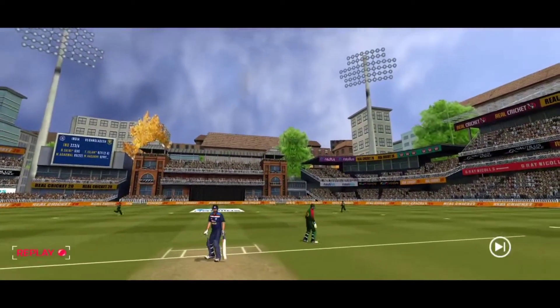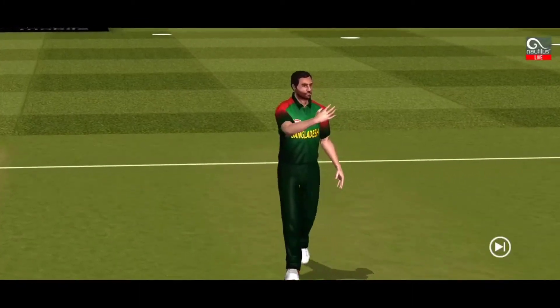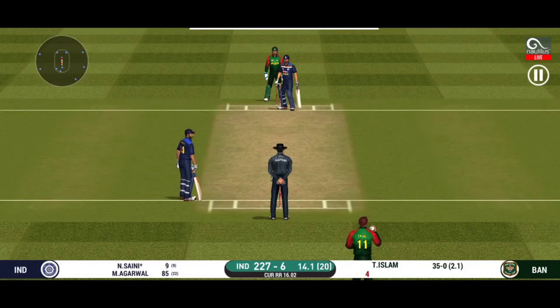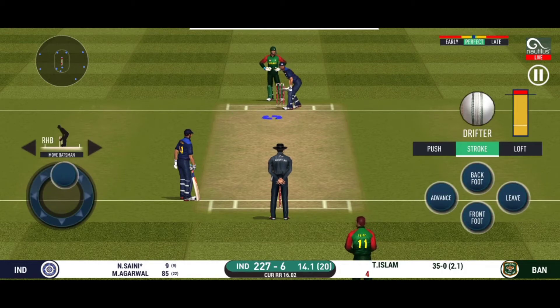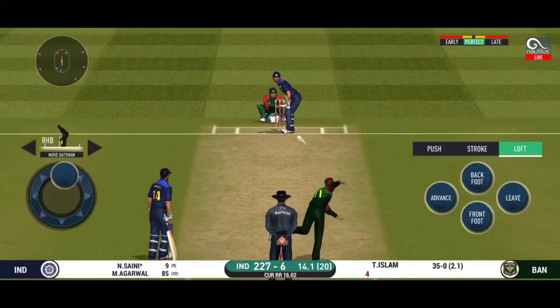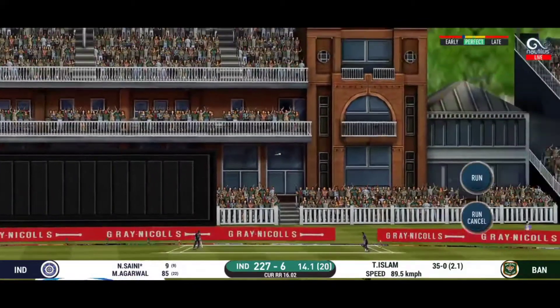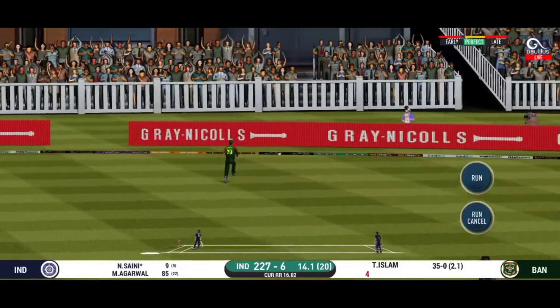That was an absolute gift for the batsman and he cashed in, another field change. What a shot that is — he picked the bones out of that and just kneed it down the ground for four.